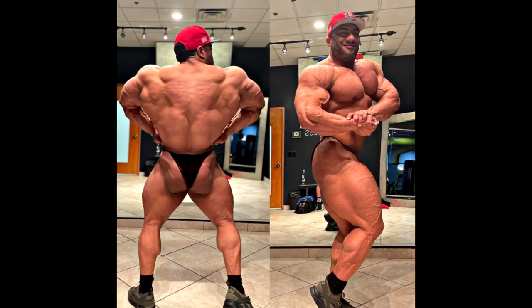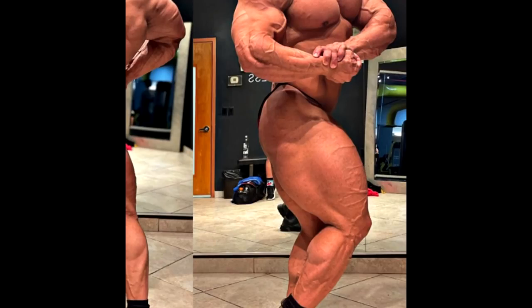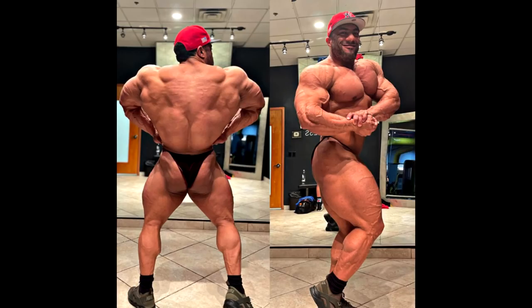He obviously decided to take this route. He has been very active lately on social media — this is a post he made 4 days ago. Look at that leg, look at the side of the leg — it looks like he was stung by a bee. If it actually was an infection, in 4 days there would be some bruising, some black and blue, or at least it would deflate a little. It wouldn't get bigger or stay the same. So I'm pretty sure he's using the oil, stuffing those quads with some Synthol or whatever kind of site enhancement oil he decided to use.